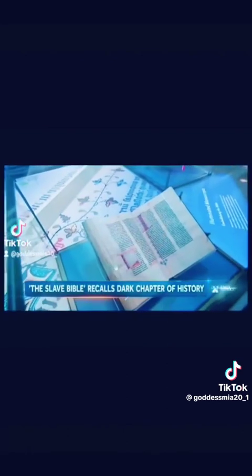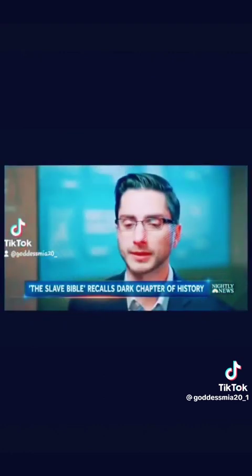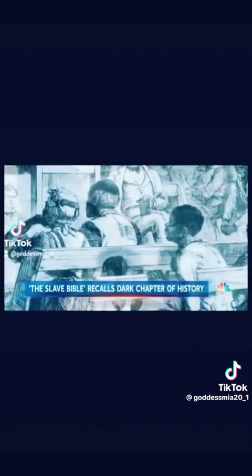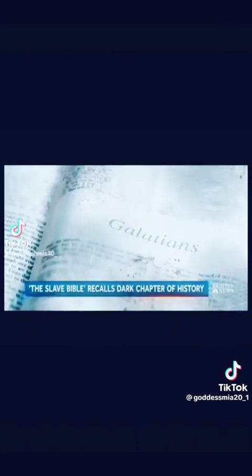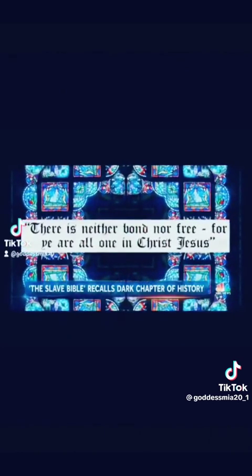To put it another way, a normal King James version has 1,189 chapters in it; the Slave Bible has only 232. Missing are chapters and verses that might have encouraged uprisings. The Book of Exodus is redacted — no story of Moses demanding Pharaoh let my people go. Gone is Galatians and the verse: 'There is neither bond nor free, for ye are all one in Christ Jesus.'